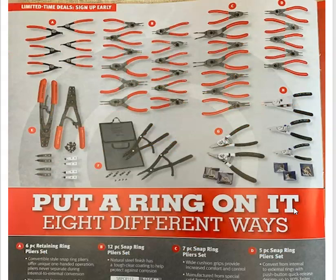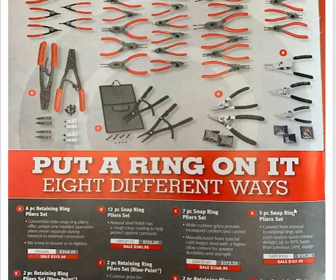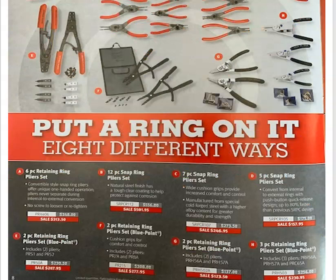Snap rings and retaining rings — got all sorts of sets on sale this month. Whether you want to buy the full set with multiple pliers, or you can buy the sets with removable tips. You've got the Snap-on and the Blue Point lines here. One thing I noticed in the past is I used to buy the cheaper ones trying to find a decent set because you wanted to save money. But if you add up all the cheap sets you bought, you should have just bought the Snap-on ones first. I've had them for quite a few years and I'll never go back.